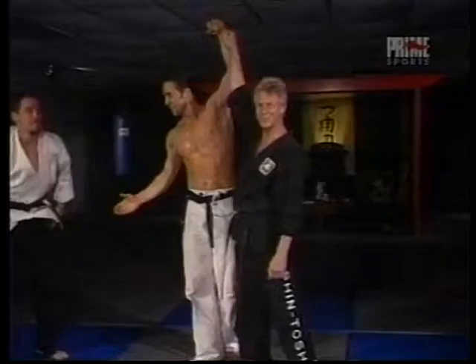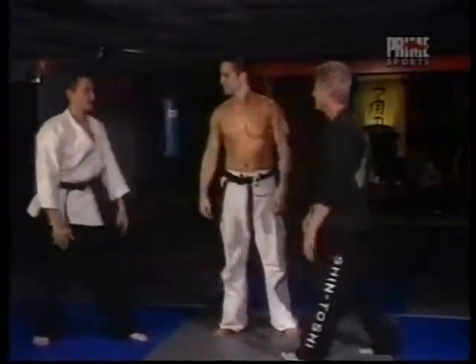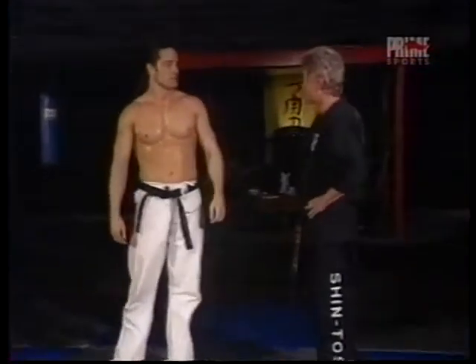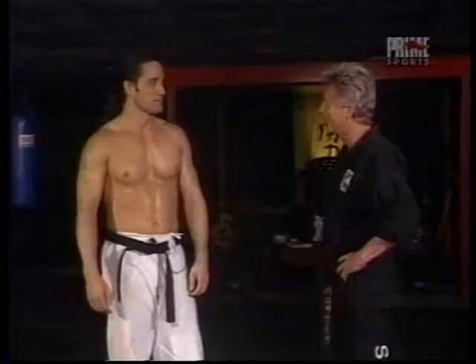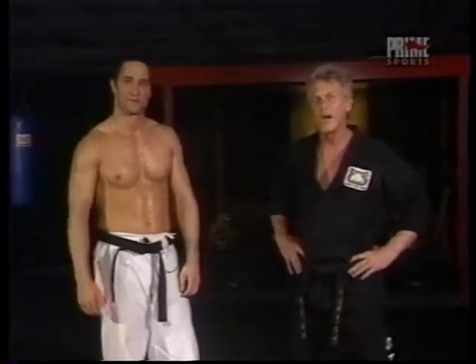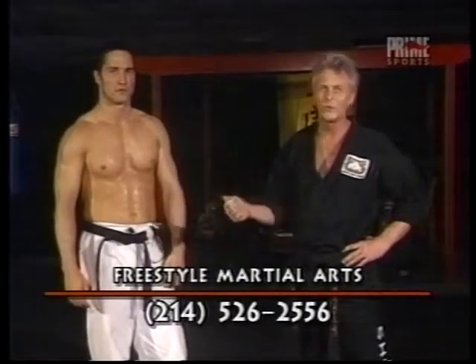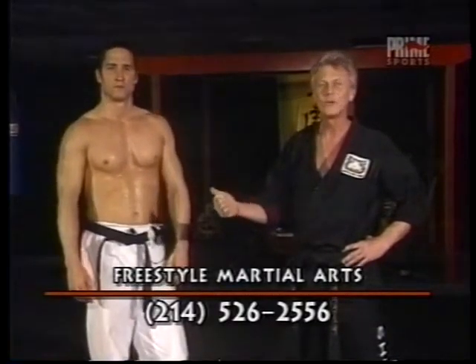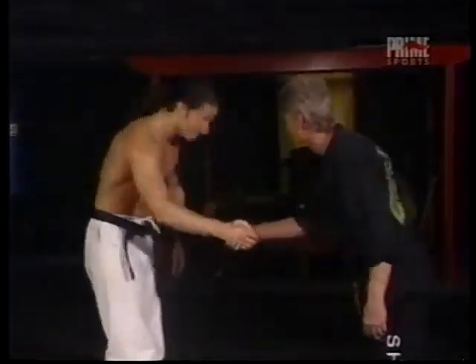And the champ is Guy Metzger! We really appreciate your help, Guy. I can't thank you enough for coming by and showing us some of this wonderful technique. For any of you that would like more information, Guy Metzger trains at Freestyle Martial Arts here in Dallas, Texas in the Park Cities area. Guy, thank you. My pleasure, sir. I appreciate it.